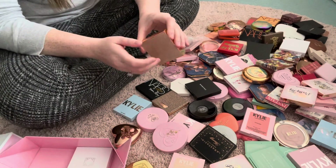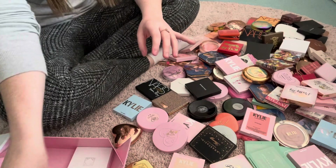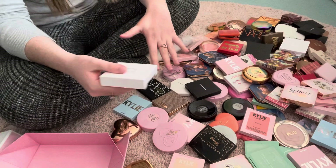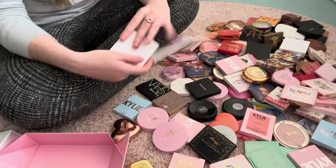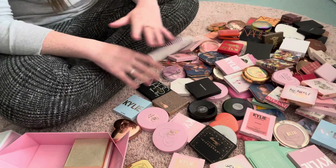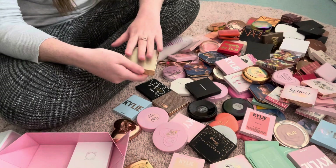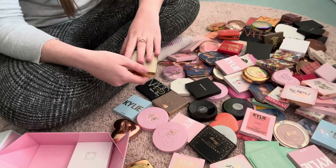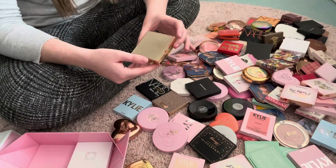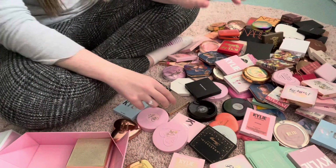This has barely been used and I've only really swatched it. I'm probably going to pop this on my Depop, as well as my Ofra Cloud Nine one because I've never actually used it — I've only swatched it a few times. They will be disinfected before sending off obviously. So I'll pop those in the declutter box.